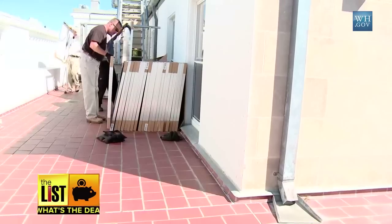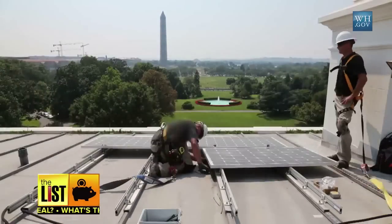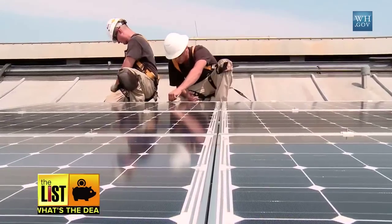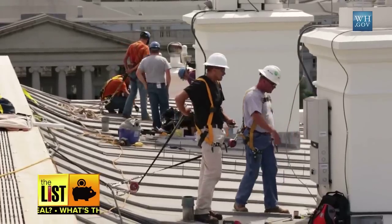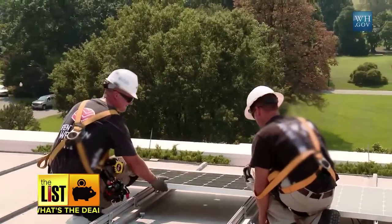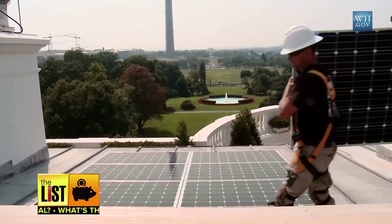Solar panels in the White House are a really important message. If the People's House has solar panels on the roof, why shouldn't the houses of everyday people? At number one on my list, the government plans to help them get solar by making half a billion dollars available to low and middle income folks from now through 2020. Call your rep in Congress to see when you might qualify for the money.